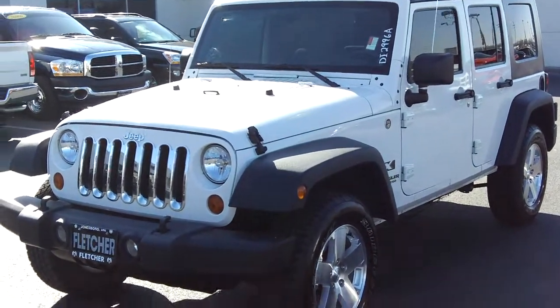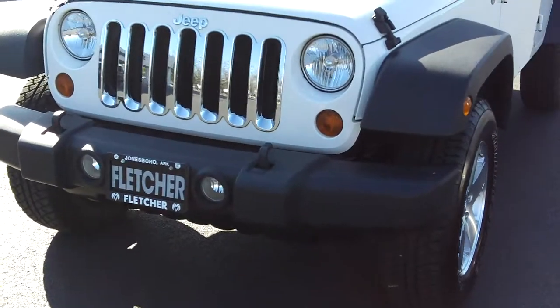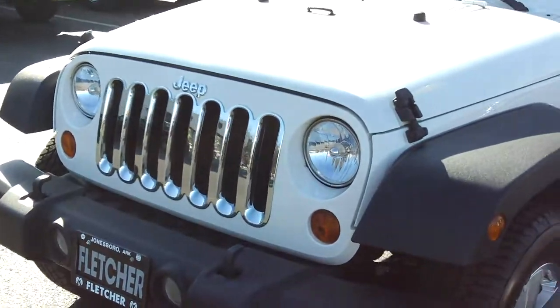This here is a 2009 Jeep Wrangler Unlimited X model. It was a local trade-in. You'll see that it has the tow hooks and fog lamps up front, and the chrome grille.